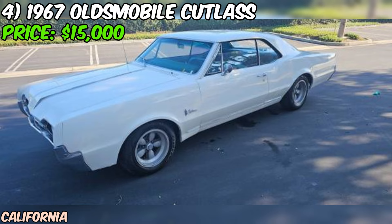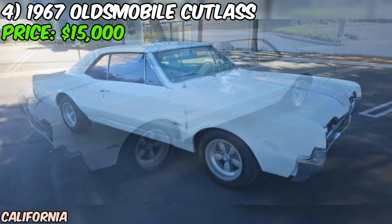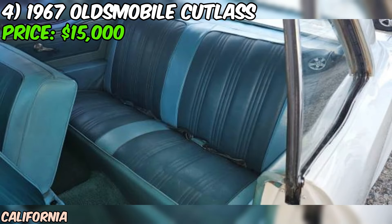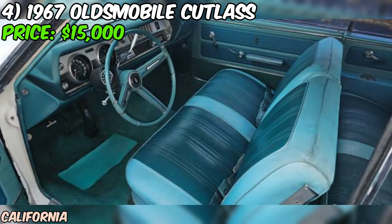Overall, this 1967 Oldsmobile Cutlass is a fantastic find for anyone in the market for a classic muscle car that's ready to provide years of fun and excitement. With its powerful engine, excellent condition, and original features, this Cutlass is a true gem. And with only 72,000 miles on the odometer, it's got plenty of life left in it.